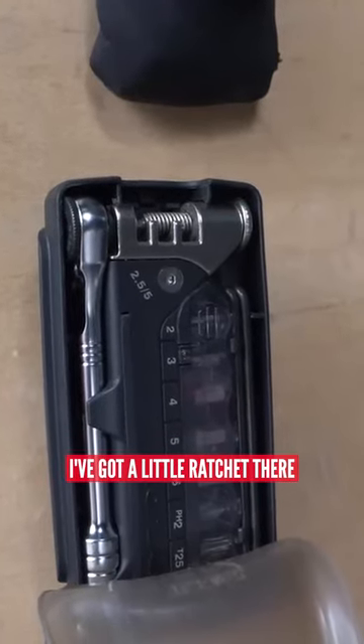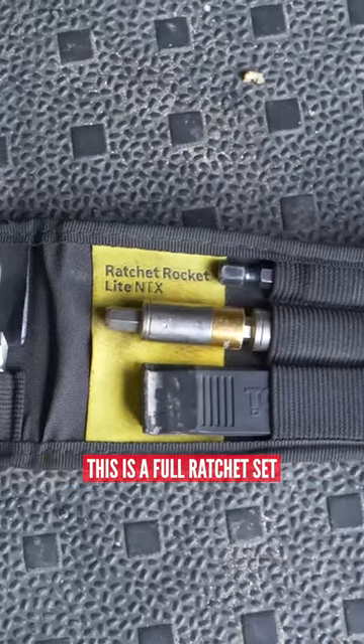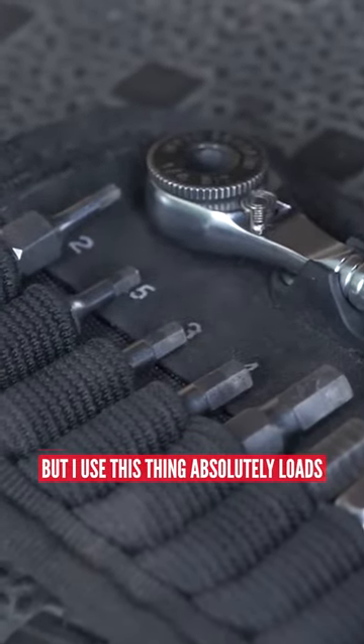I've got a little ratchet there and a little multi-tool, but also I've got plenty of other tools in here, including this. This is a full ratchet set — my favorite tool to take on the trail. Super useful, I've even got torque bits in there, but I use this thing absolutely loads.